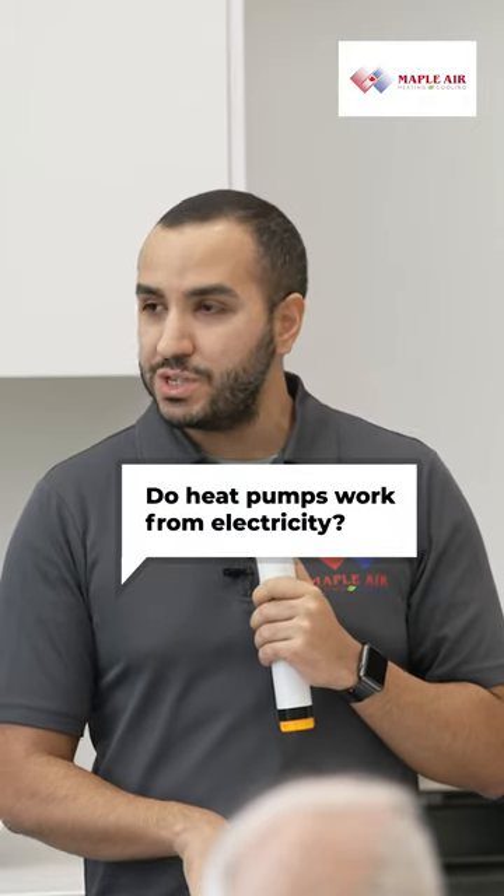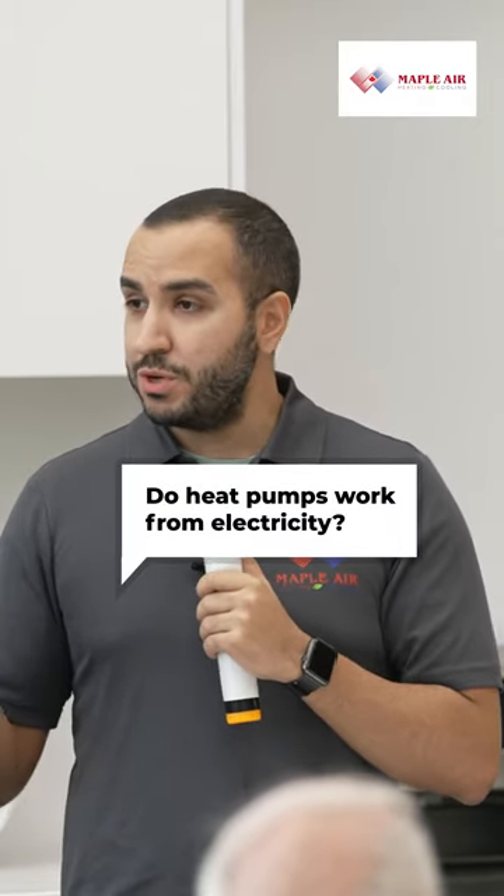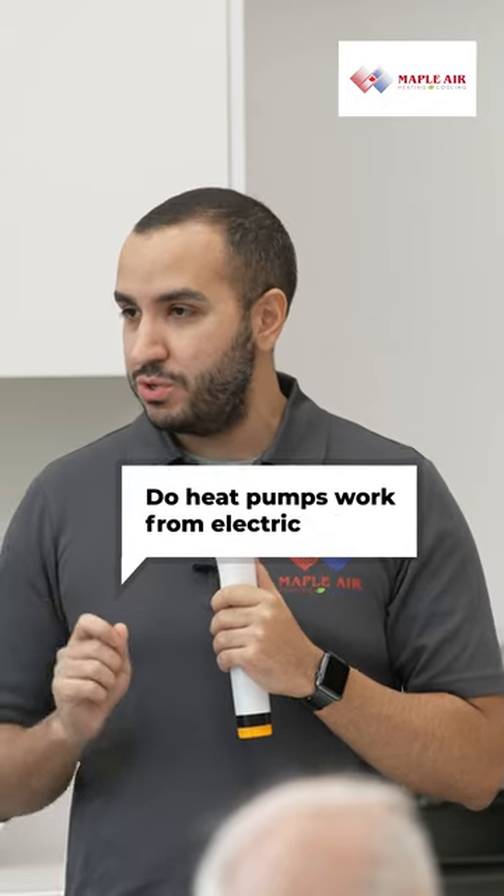Heat pumps operate on electricity, but they do not produce heat — they transfer heat. Let's say it's plus eight degrees outside. We feel cold, but for the heat pump, it's beautiful. The heat pump says, I got so much heat outside that I can bring to the inside of the house. That's how it works.